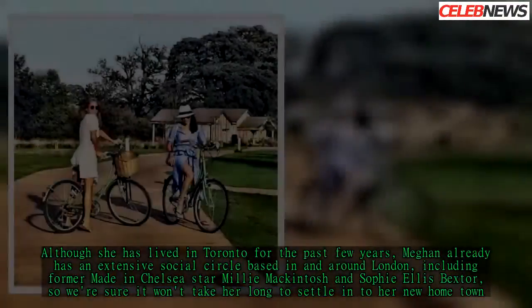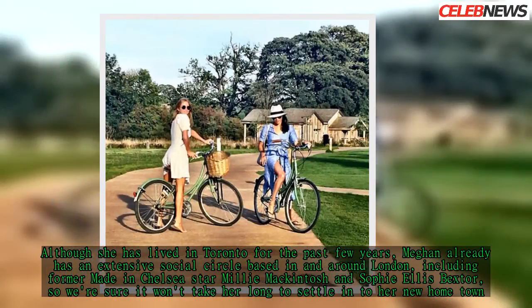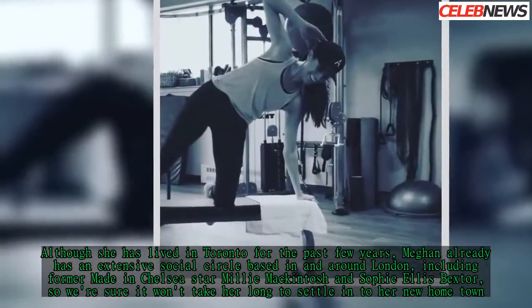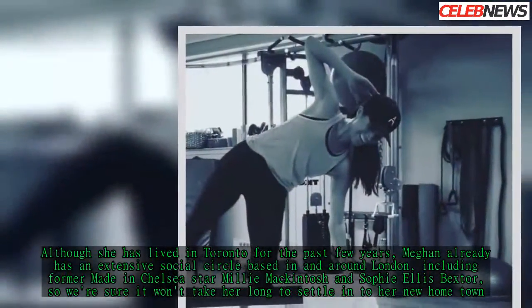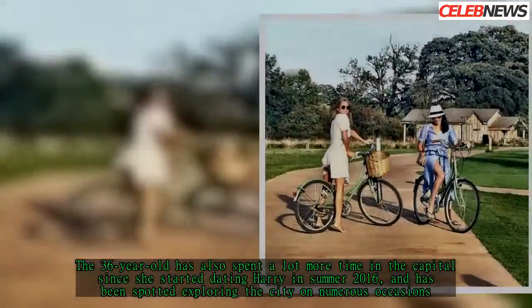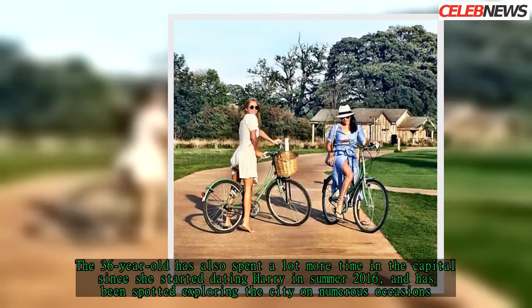Although she has lived in Toronto for the past few years, Meghan already has an extensive social circle based in and around London, including former Made in Chelsea star Millie McIntosh and Sophie Alice Baxter. We're sure it won't take her long to settle into her new hometown. The 36-year-old has also spent a lot more time in the capital since she started dating Harry in summer 2016, and has been spotted exploring the city on numerous occasions.